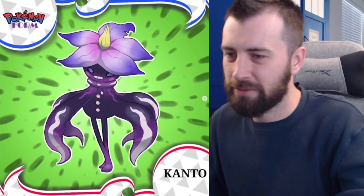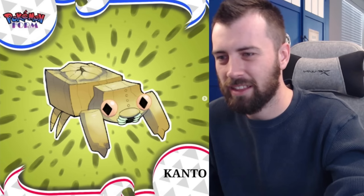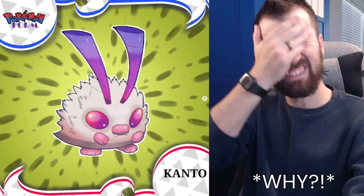Next up is Paras and it is Bug-Ground type — literally a slab of dirt for a shell that looks like cracked earth. It's an interesting aesthetic. It evolves into Travisact — also Bug-Ground type — with something like a rock coming out of its shell, an Avalugg flatness to it. Instead of a parasite taking over, it has a rock taking over.